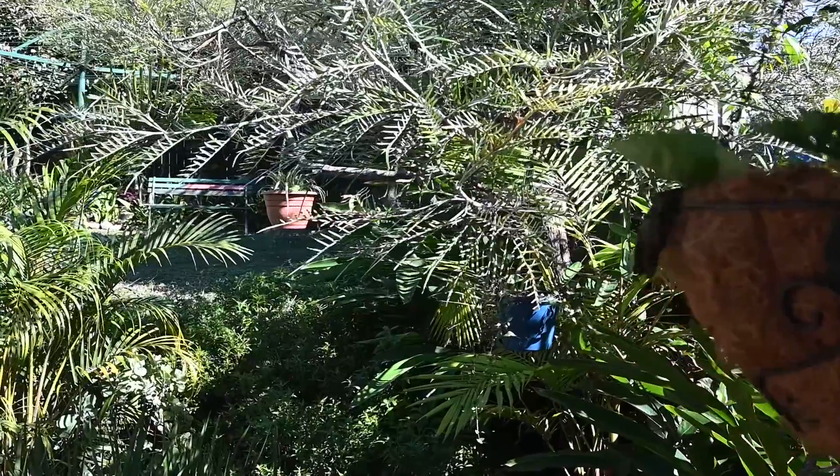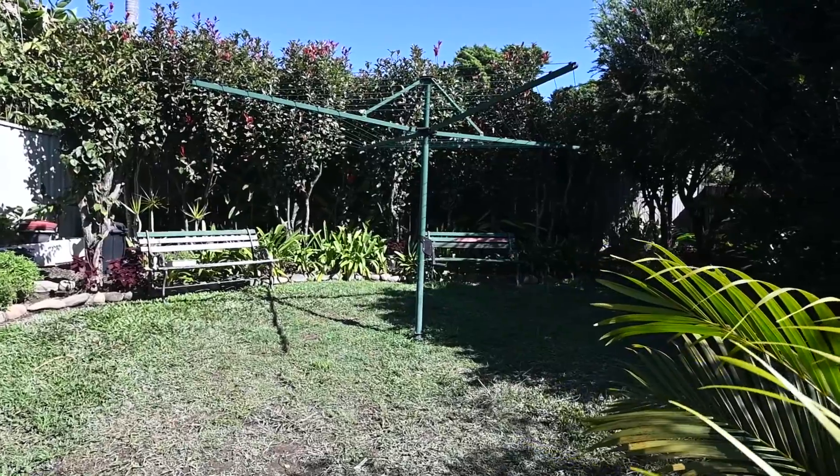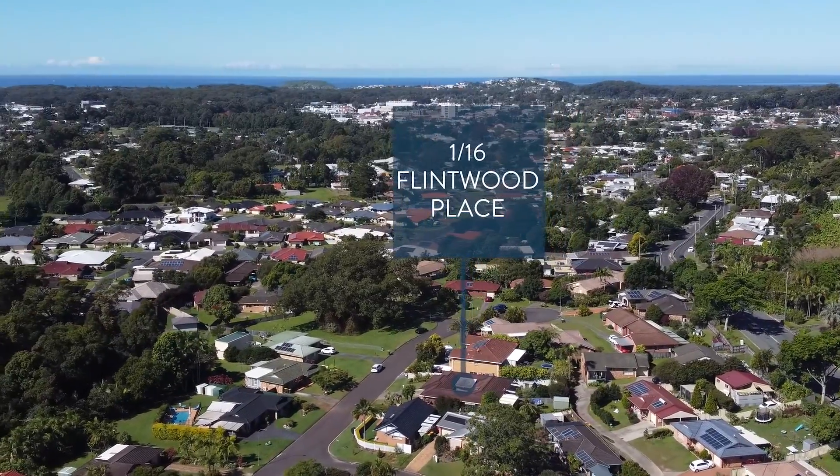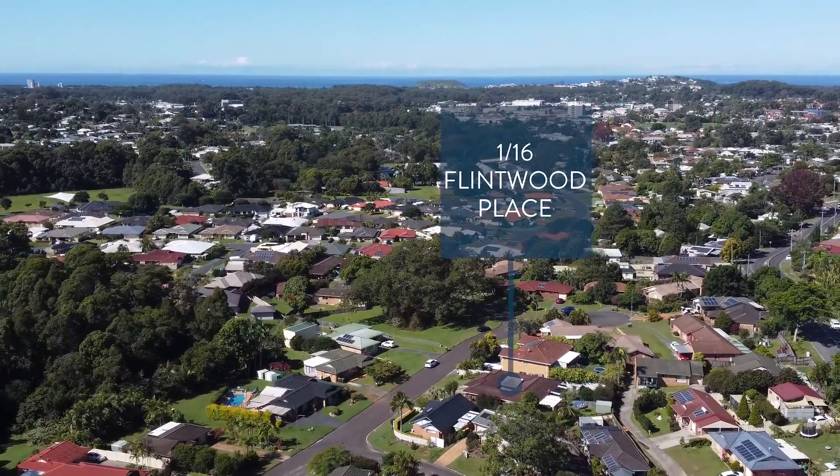All positioned on an easy-maintenance north-facing block in a convenient location that's just minutes to the Coffs Harbour CBD and all its amenities. Dollar for dollar, feature for feature, you'll find this villa incredibly hard to beat.